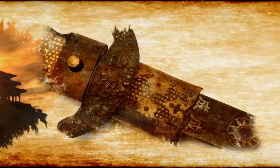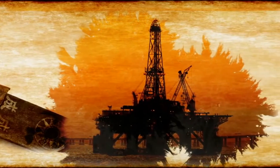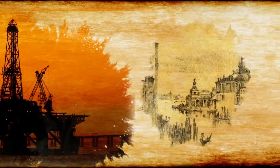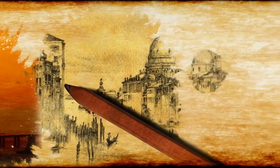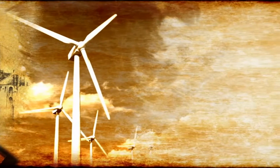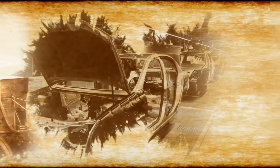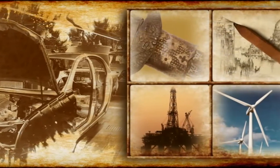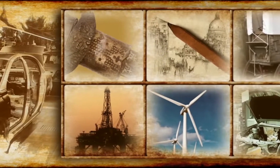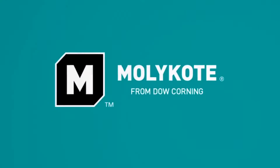What does a samurai sword from the 14th century have in common with lubricants that keep the oil and gas industry pumping? What's the straight line between a Renaissance graphite pencil and harnessing the wind with properly maintained generation equipment? What's the connection between a covered wagon and the high-tech needs of today's automotive industry? Answer: It's all part of the rich heritage of discovery behind Mollicoat, the specialty lubrication brand from Dow Corning.